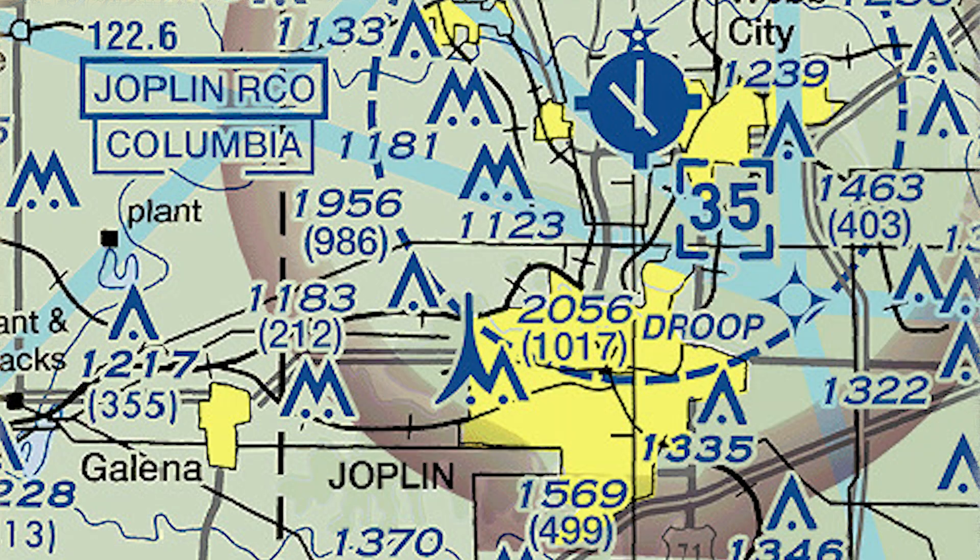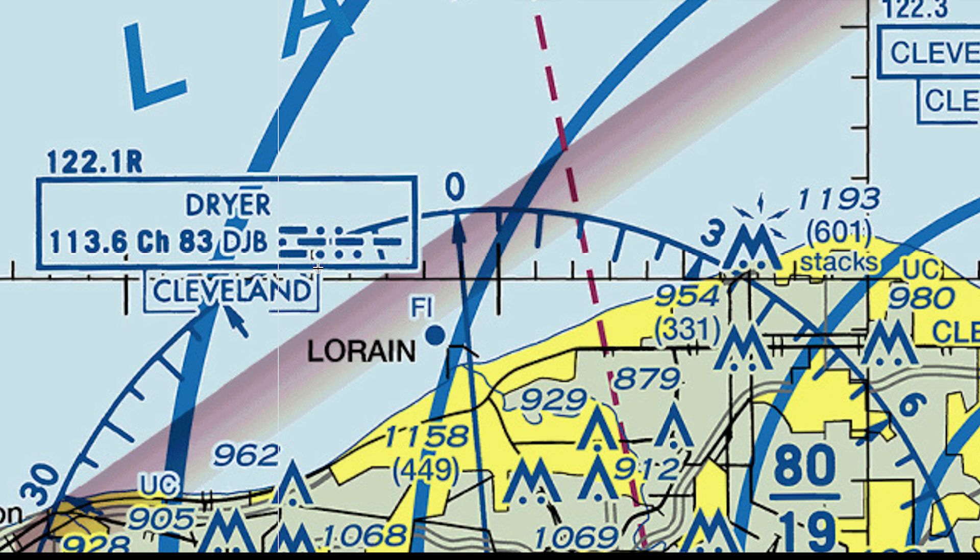You'll also see random boxes scattered all over the place with a bunch of info around and in them. These are radio aids to navigation — typically places where you can talk to someone and get info. Here we are back at Joplin. You can see this is the Joplin Remote Communications Outlet for Columbia Flight Service Station — we say Columbia Radio over the radio — and the frequency to contact them is 122.6. A lot of Flight Service Station communications are co-located with VORs. Here at Dreyer near Cleveland, you can see at the bottom it is Cleveland Radio, the Flight Service Station. At the top, you see a little R next to their frequency, 122.1 — the R means that they receive on that frequency.